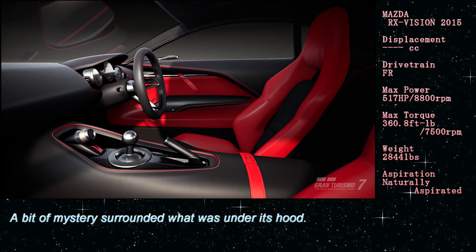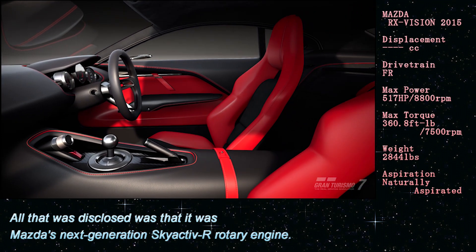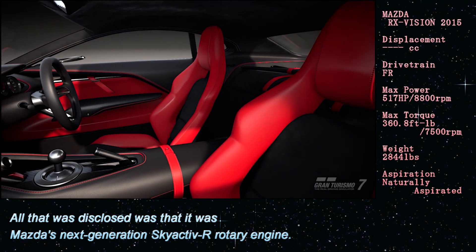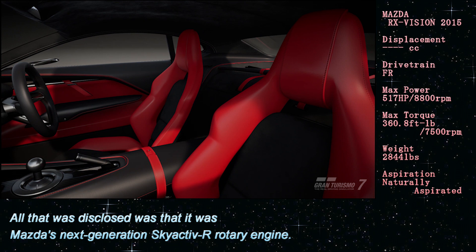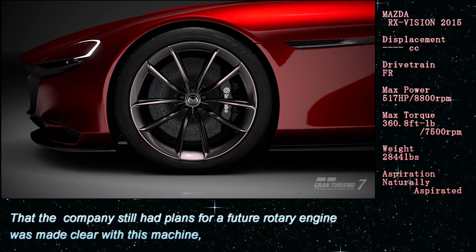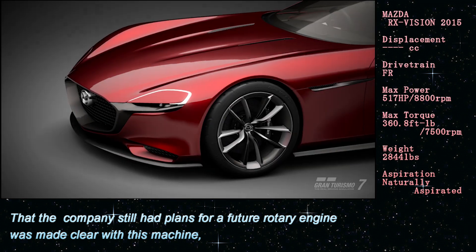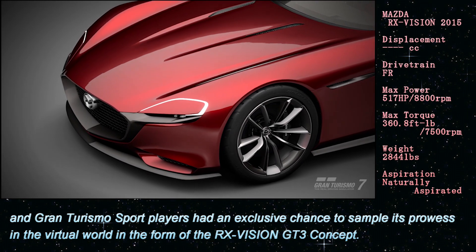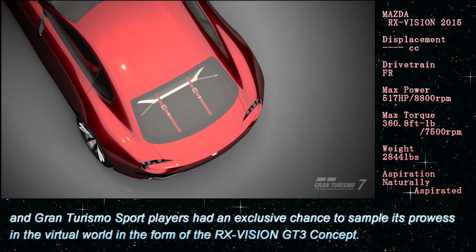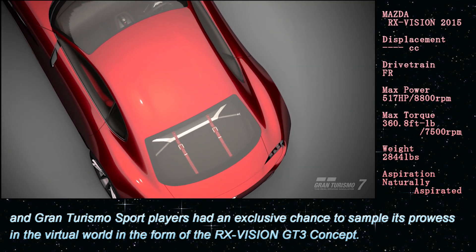A bit of mystery surrounded what was under its hood. All that was disclosed was that it was Mazda's next-generation rotary engine. That the company still had plans for a future rotary engine was made clear with this machine, and Gran Turismo players had an exclusive chance to sample its performance in the virtual world in the form of the RX Vision GT3 Concept.